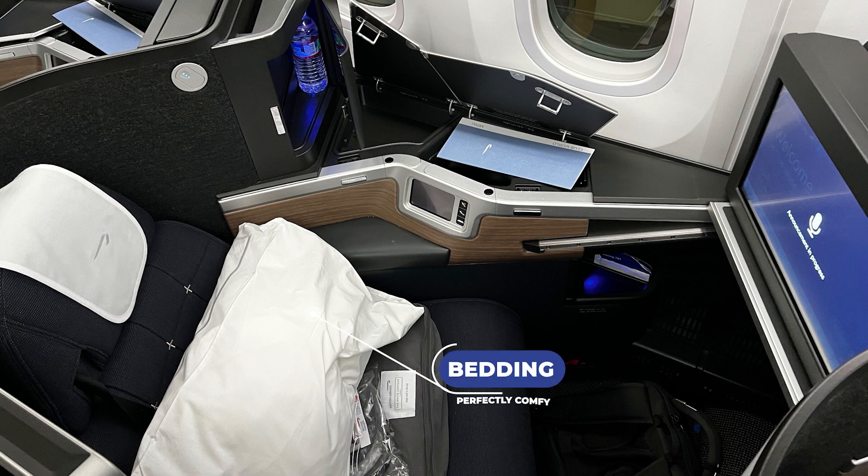The seat turns into a bed, but to be ultra comfortable you've got to have a pillow, a blanket, and a pad — and they give you all of that plus a pair of socks. So when you're ready to go to sleep it should be no problem dozing off, especially if you had a lot of the wine.